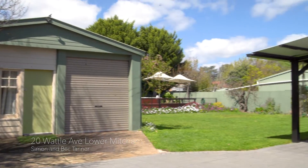Hi, Simon and Bec Tanner. It's our great privilege to bring to the market 20 Wattle Avenue, Lower Mitcham.